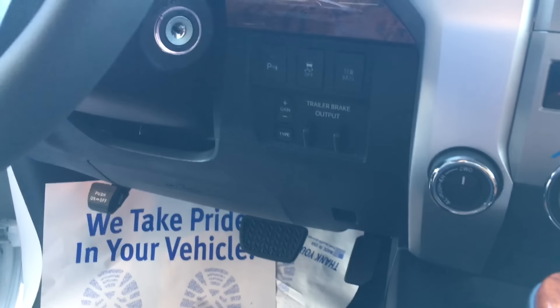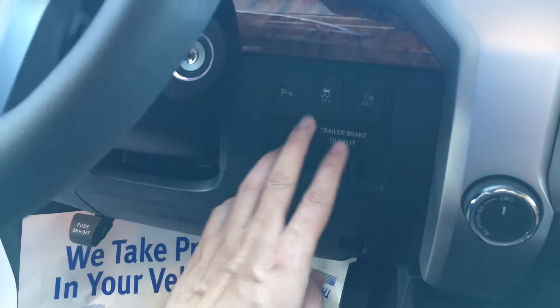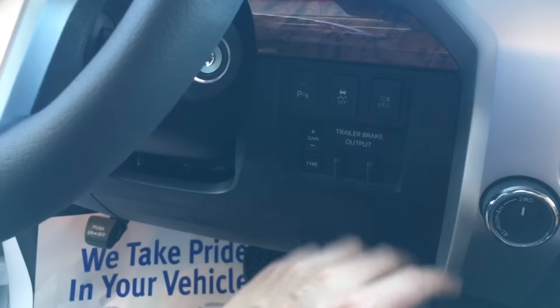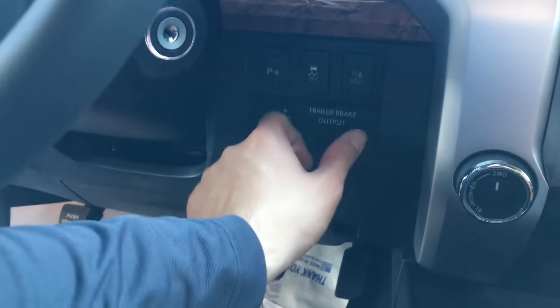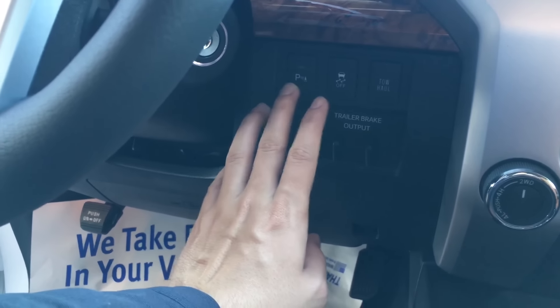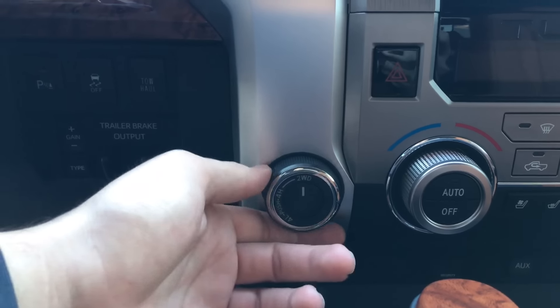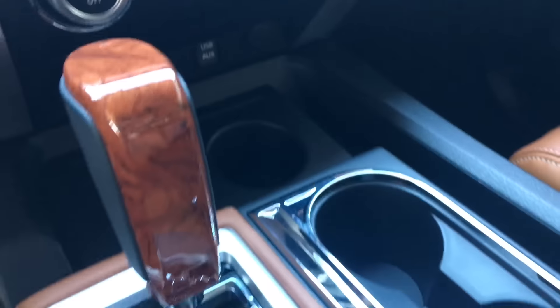USB and auxiliary are down there. This is also equipped with satellite radio and HD radio. Since 2016 you get a standard trailer brake output built in, so you don't need an aftermarket one. The parking button is right here for your parking sonars, and the four-wheel drive is a slider right here — really easy to use.